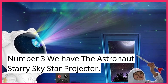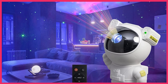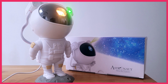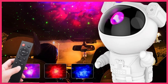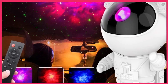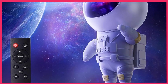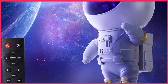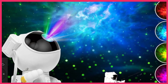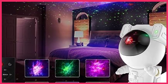Number 3, we have the Astronauts Starry Skystar Projector. This is a popular choice for those looking for a fun and engaging planetarium projector. It uses a 4K resolution LED light source to project a field of stars and galaxies onto your ceiling or walls. The projector has multiple projection modes, including a rotating mode that creates a dynamic and immersive experience. The Astronauts Starry Skystar Projector is also energy efficient, which means you can use it for long periods without worrying about your electricity bill. The projector is easy to use, with simple controls that allow you to adjust the brightness and projection mode.